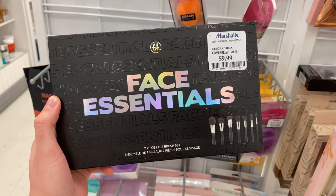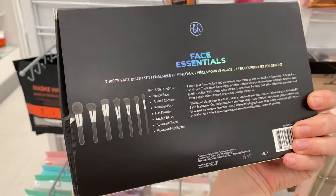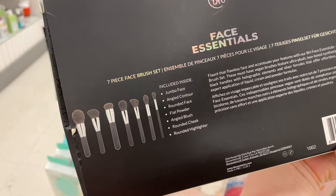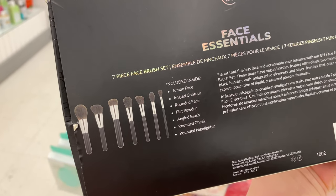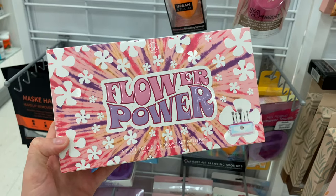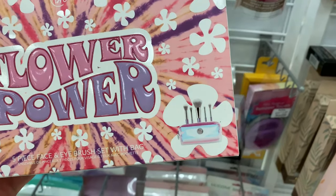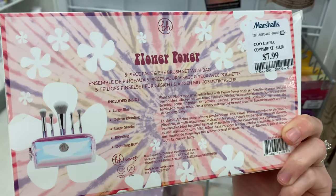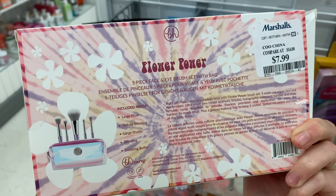Now let's move over to some brushes. The first I find is the BH Face Essentials — a seven piece brush set for $9.99. We got the Jumbo Face, Angled Contour, Rounded Face, Flat Powder, Angled Brush, Rounded Cheek, and Rounded Highlight. And then another BH set — the Flower Power five piece set with eye and face brushes for $7.99. We got the Blush Brush, Deluxe Blend, Shader, Blending, and Detailing Buffer.